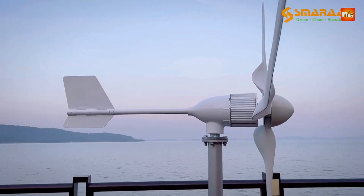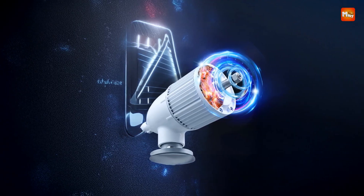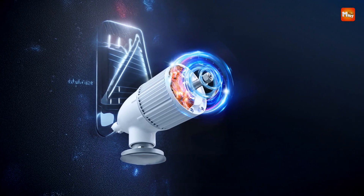Pros: durability, high power output, customizable, versatile inverter. Cons: complex setup, weight.